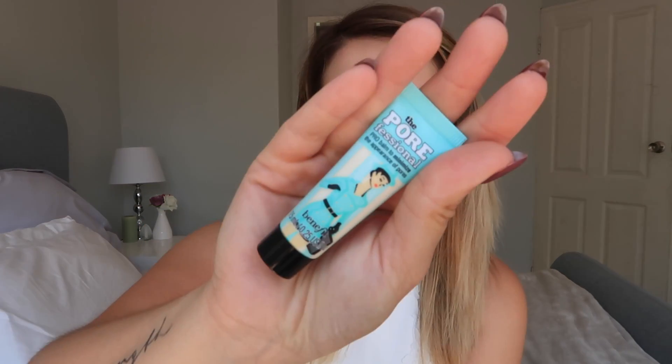Today I am trying out the Benefit Professional Pro Balm to minimize the appearance of pores. My pores lately have been really large on my forehead and this area. The packaging says: apply the silky lightweight formula to minimize the appearance of pores and fine lines for smoother-than-smooth skin — sounds like every girl's dream, so let's try this out!